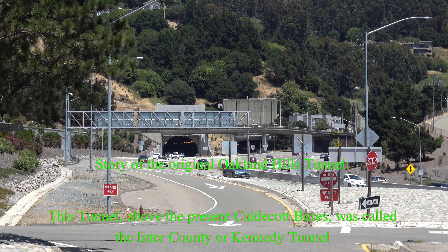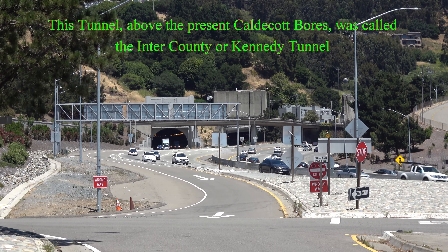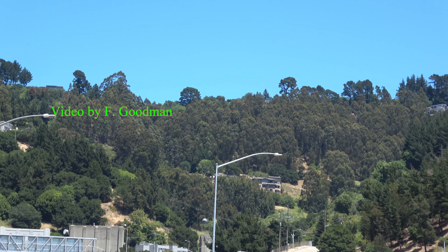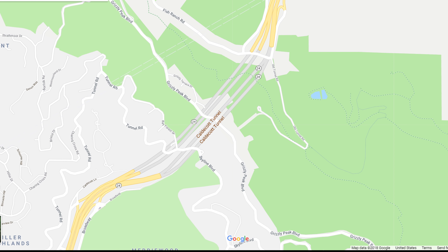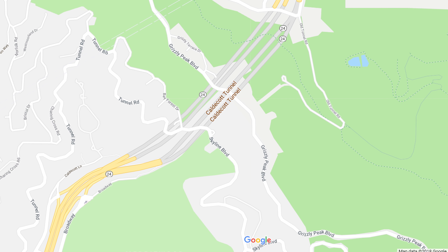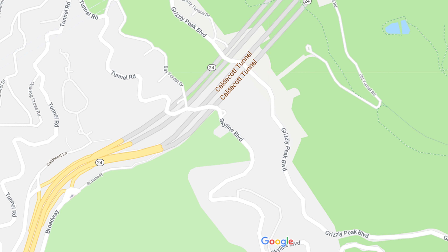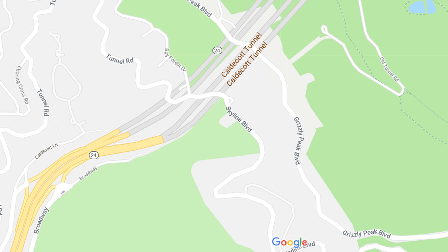Here is the busy Route 24 going to the Oakland Hills via the Caldecott Tunnel. But this wasn't the first tunnel through the Oakland Hills — way above it on the right-hand side up in the hill was an older tunnel. Take a look at the map from Google; you can see the Caldecott Tunnel.